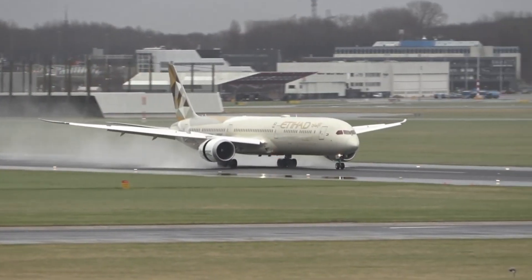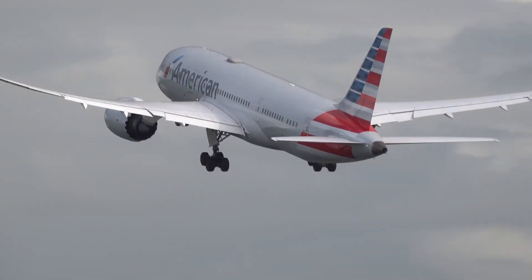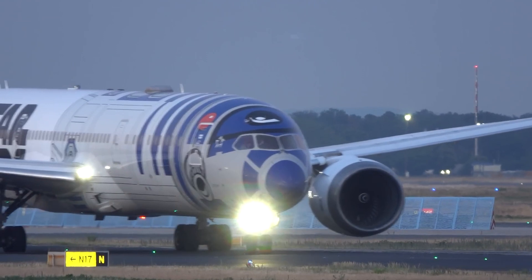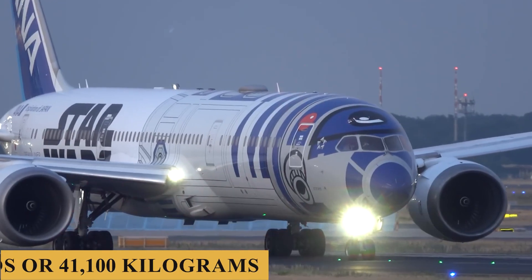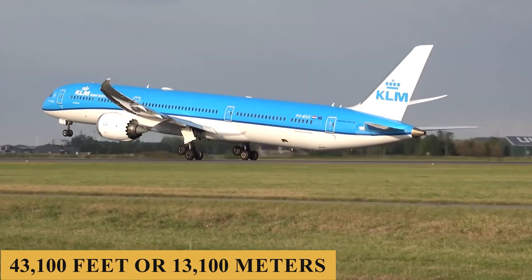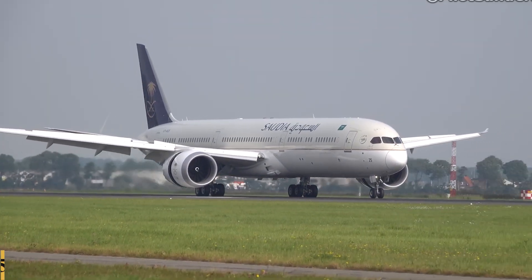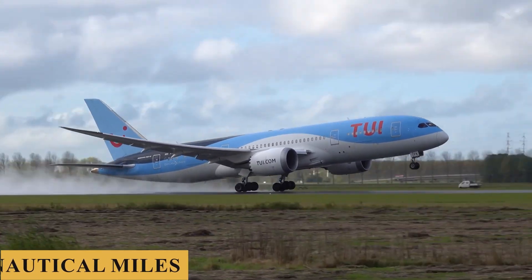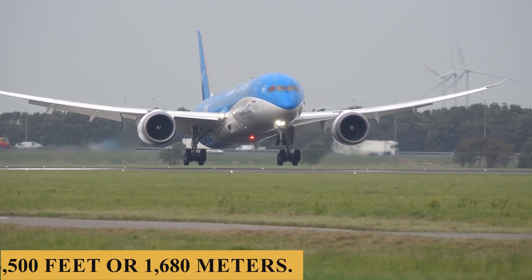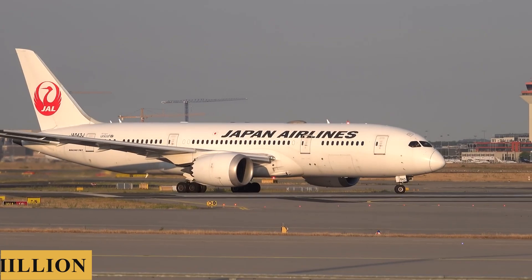The aircraft requires 8,500 feet or 2,600 meters of runway to take off at sea level on a standard day, with a maximum takeoff weight of 502,500 pounds or 227,900 kilograms and a maximum payload capacity of 90,500 pounds or 41,100 kilograms. The engines allow a maximum rate of climb of 2,000 feet or 610 meters per minute and a maximum cruising altitude of 43,100 feet or 13,100 meters. The plane has a maximum speed of Mach 0.90, a maximum cruise speed of Mach 0.85, a maximum range of 7,350 nautical miles or 13,620 kilometers, and a minimum landing distance of 5,500 feet or 1,680 meters. The base purchase price for a new Boeing 787-8 is $240 million before options.